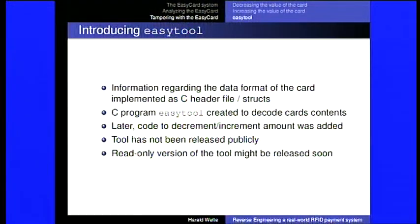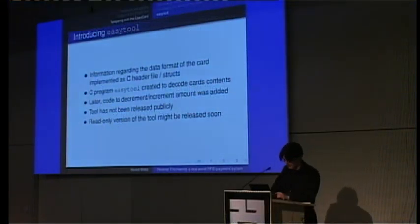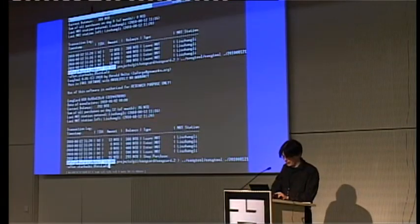EasyTool understands the format and has code for incrementing and decrementing the amount. It has not been released to anyone. I'm thinking of releasing a read-only version — it doesn't crack keys, doesn't recover keys, doesn't do anything cryptographically. Assuming you have the matching keys, you can read the card data. But the manipulation code I do not intend to release publicly.